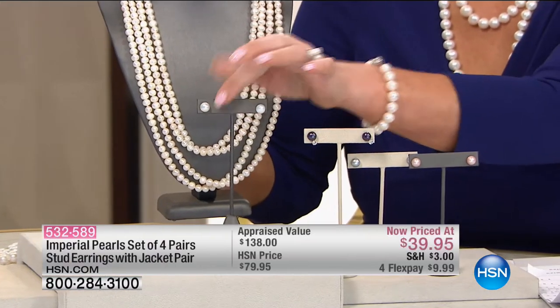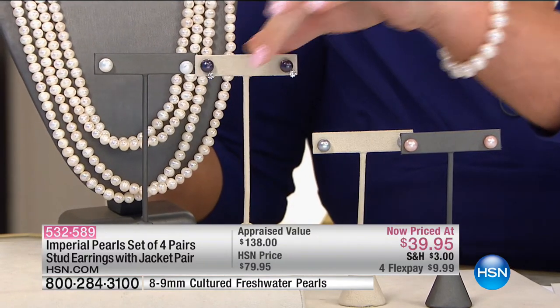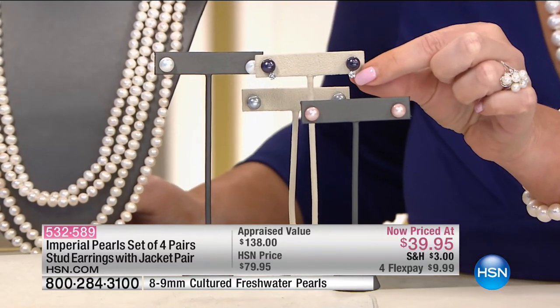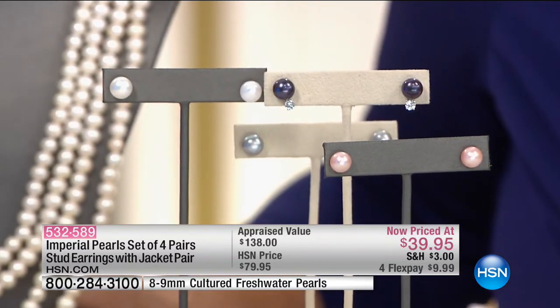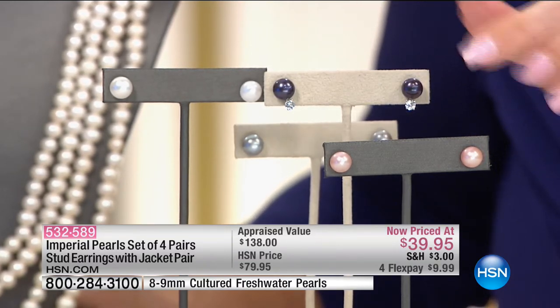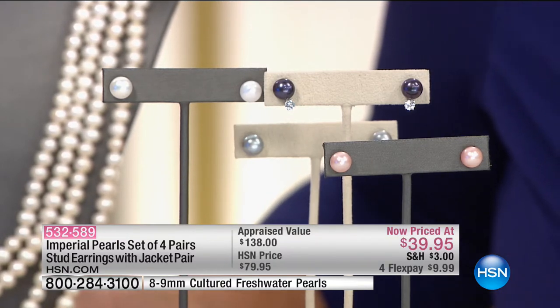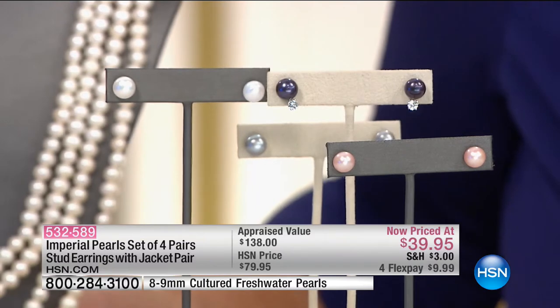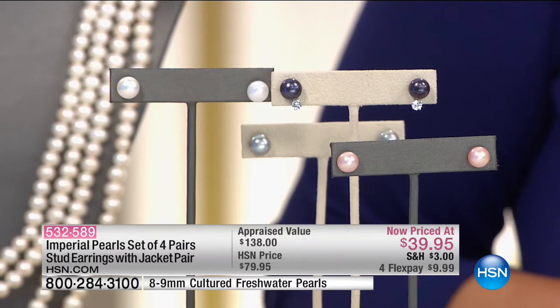If you're just now tuning in, we have a matching earring. Wouldn't you say $39 would be a great price for that earring? Well, it's not one earring — you get the white, you get the black, you get the platinum, that beautiful blush, and you're also getting the white topaz jacket that will go with any of these. It goes with every single one you see here, and with any stud you have at home. Five pieces — four sets of studs and those beautiful jackets — you're getting it all for $39.95.